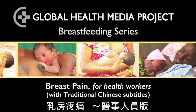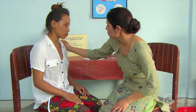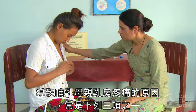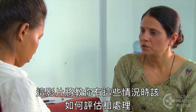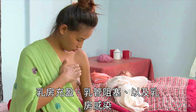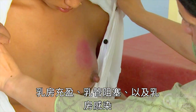Breast pain for health workers. Breast pain is commonly caused by one of three problems in a breastfeeding mother. This video will show how to evaluate and treat these three conditions: engorgement, blocked ducts, and breast infections.